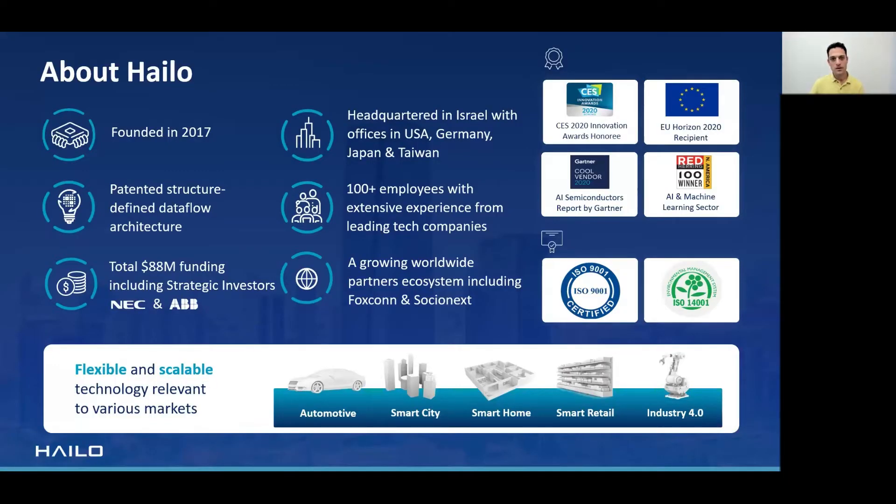Before we jump into the demo itself, let me tell you a little bit about Halo. We are a Tel Aviv-based AI processor startup with offices in Japan, Taiwan, Germany, and the US. We have developed and patented our own structure-defined data flow architecture for deep learning inference and are currently in production with our Halo 8.ai processor. We are growing and also growing our worldwide partner ecosystem. Our flexible and scalable architecture is finding various applications across industries including automotive, smart city, Industry 4.0, and more.